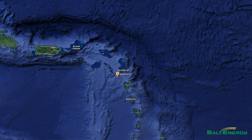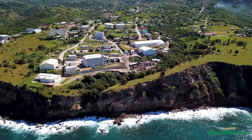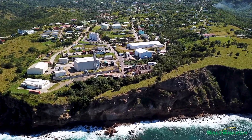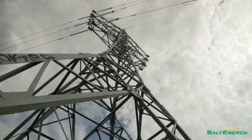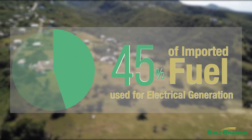One such area is the island of Montserrat, a British territory within the Caribbean islands. Like many island nations, Montserrat is almost entirely dependent upon imported fossil fuels, leaving it vulnerable to global oil price fluctuations that directly impact the cost of electricity. With 45% of their imported fuel being used solely for electricity generation, they knew investing in renewable energy sources was necessary.